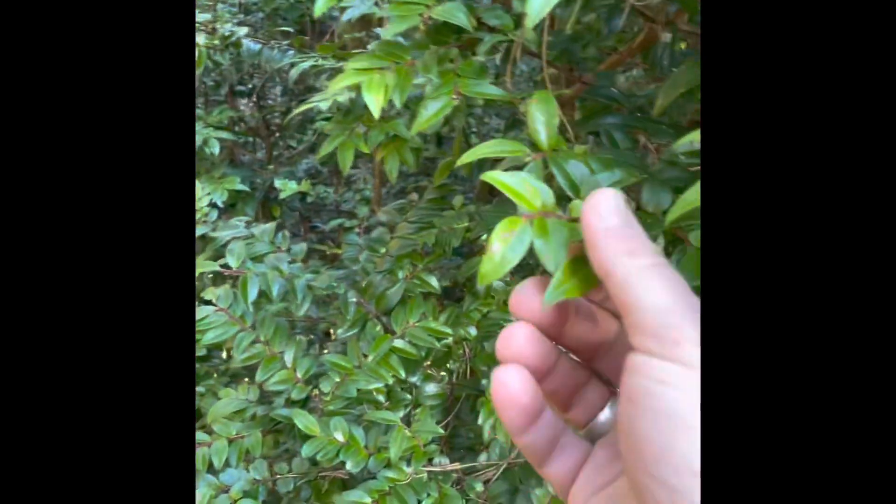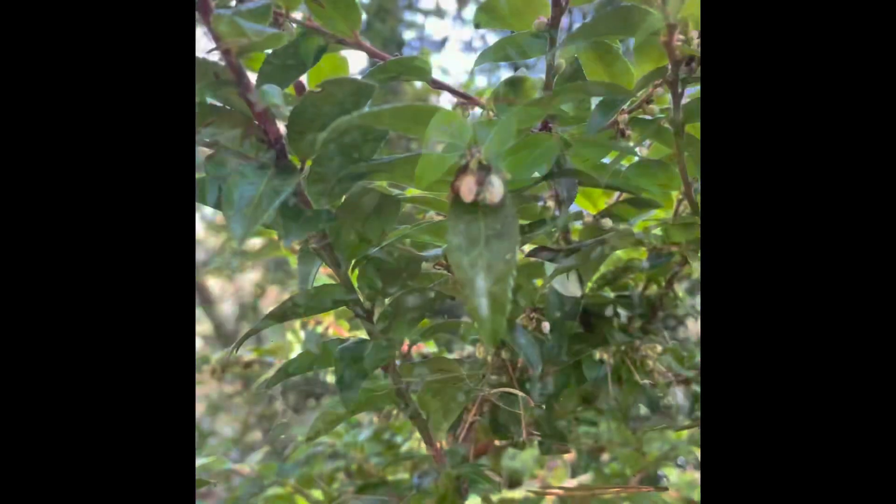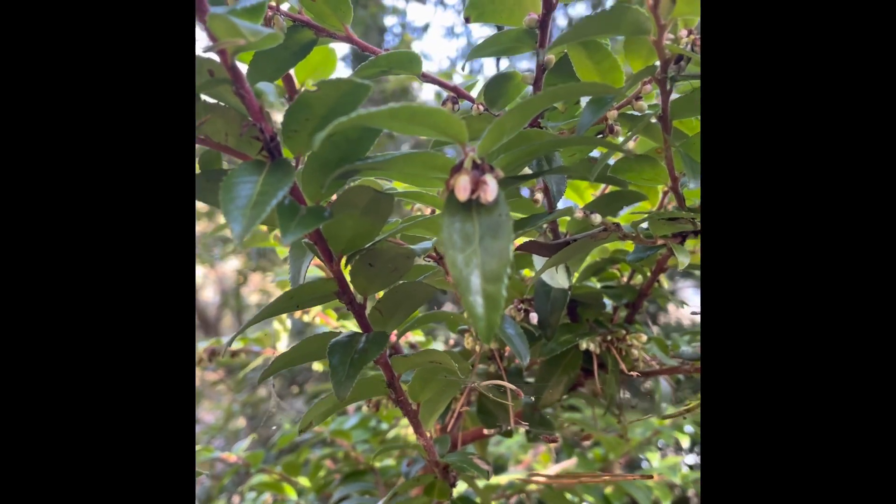The early, early spring ones can be used for tea. The flowers are edible too, but not really the point.